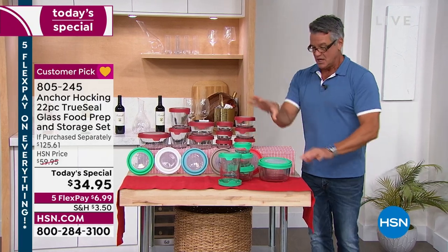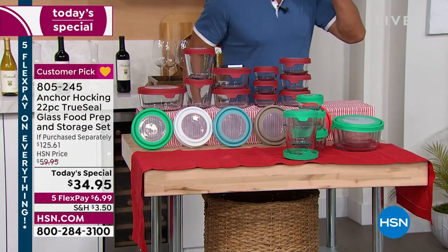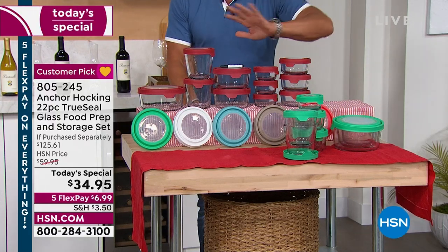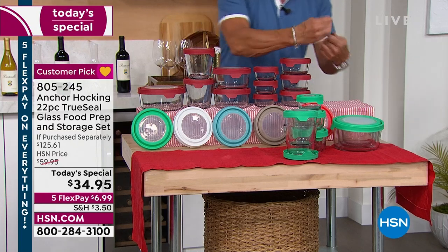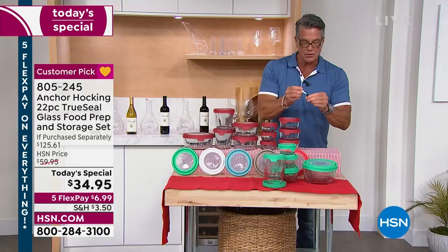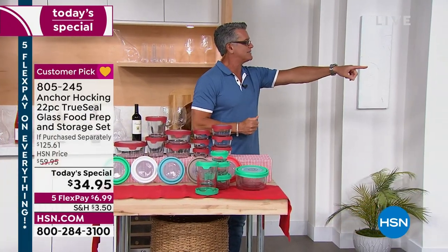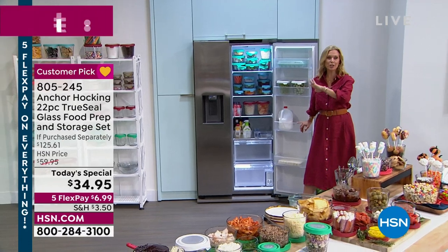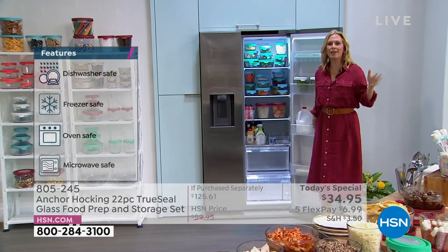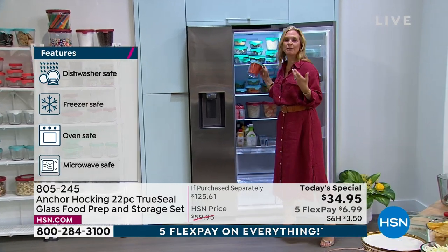Available in mint, red, mango — I keep wanting to say coral — gray, blue, and white. We even give you a little pen to write the date right on top so you know exactly when you put leftovers in. Tracy, show everyone the fridge again — that's the money shot. Your refrigerator can look just like this. Stick your groceries and produce into your Anchor Hocking — it saves time, keeps air out, keeps everything fresh.